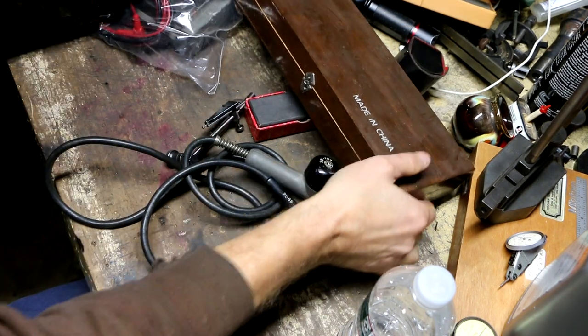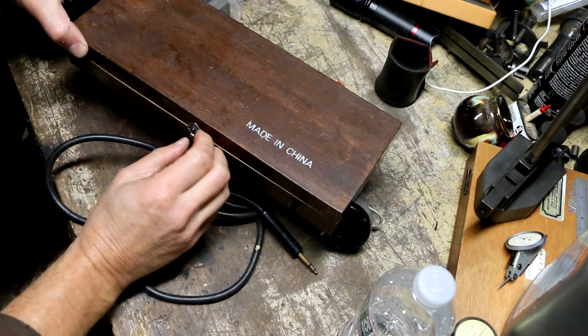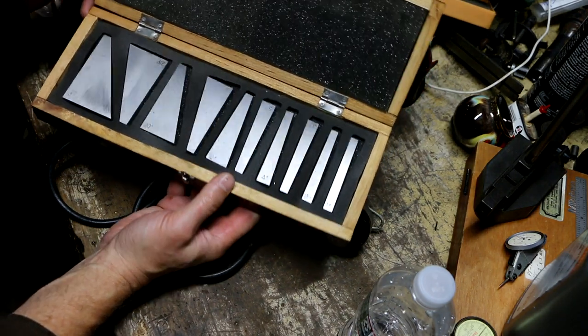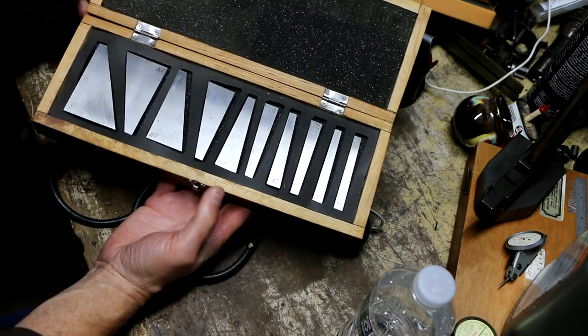So I found a guy who had some machinist tools, and one of the things I got from him was this Made in China angle block set. It's a cheapy import, but they're in good shape and I got it for $10.